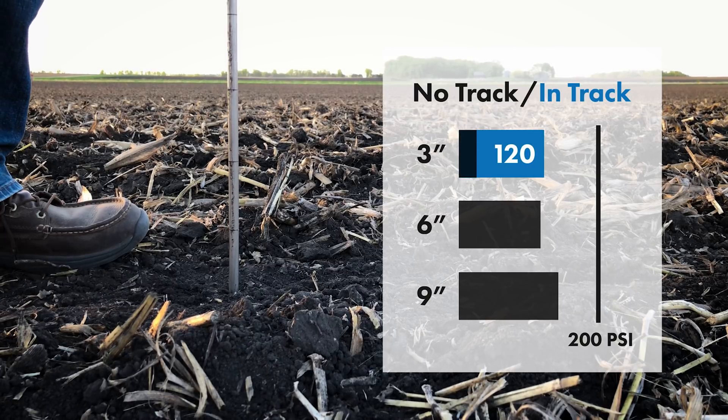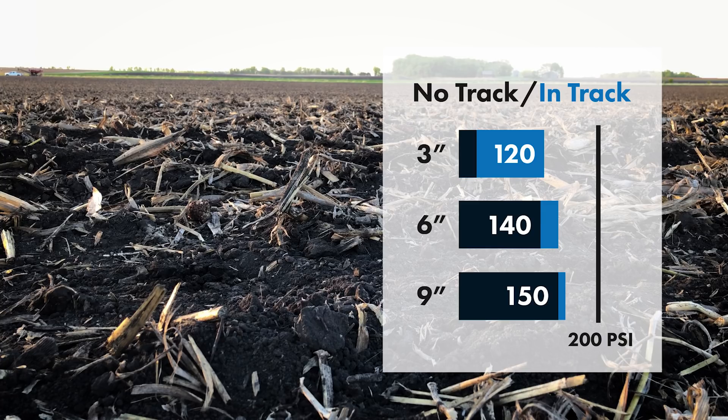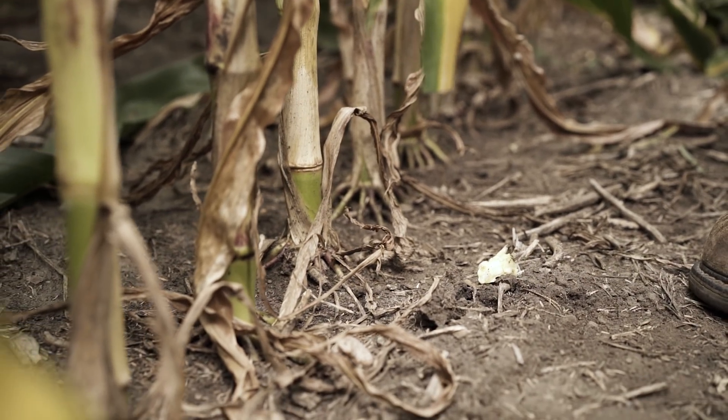To put these numbers into perspective, root growth is obstructed at 200 PSI. So as you can see, the compaction levels were higher in the tire track at 3 inches, but they weren't high enough to impede root growth. Also, the difference in compaction levels between inside and outside the tire track narrowed as we moved down through the soil profile until there was no difference between the two. Interestingly enough, over the course of the growing season, the difference in the upper soil profile narrowed up a bit. So overall, planting into the 1100 LSW tire track does not stop root development, and that is supported by the corn and soybean plants we dug and analyzed later in the season.